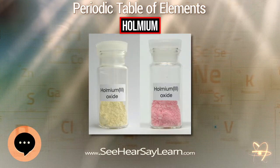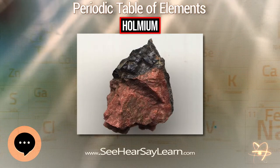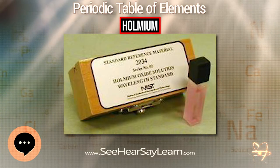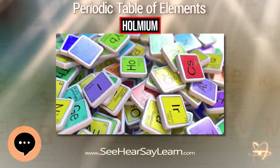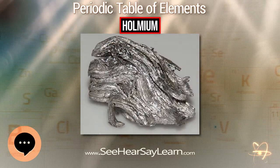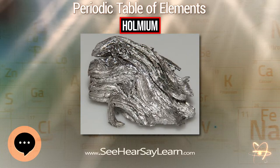Natural Holmium contains one stable isotope, Holmium-165. Some synthetic radioactive isotopes are known; the most stable one is Holmium-163, with a half-life of 4,570 years. All other radioisotopes have ground state half-lives not greater than 1.117 days, and most have half-lives under 3 hours.